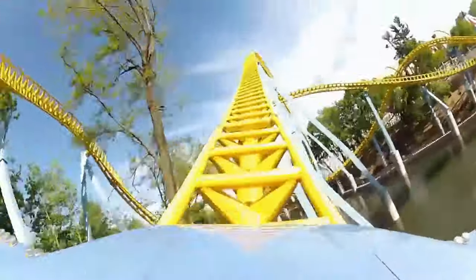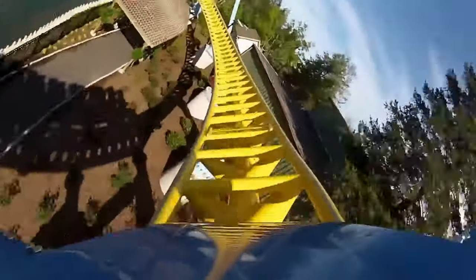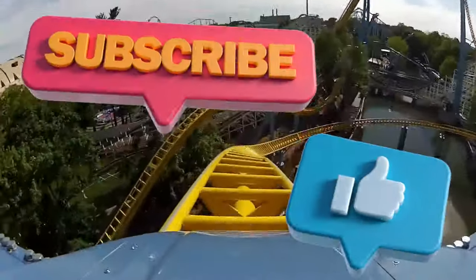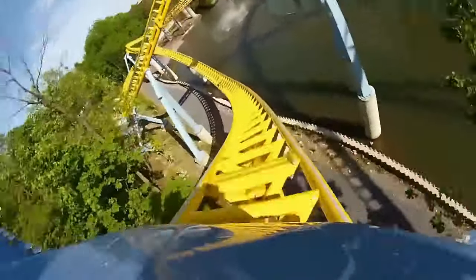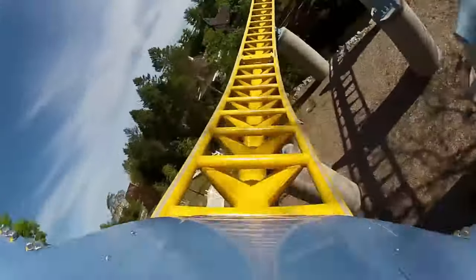Let me know what you guys think about these three new images in the comments down below. What do you think about Skyrush? Do these new images have you more excited? What could we get for a new station? So much is being teased right now, and if you want all the details, make sure you subscribe — this is your number one place for all things Hershey Park. If you like more breaking news like this, make sure to subscribe, comment down below, hit the like button, and help me defeat the YouTube algorithm.